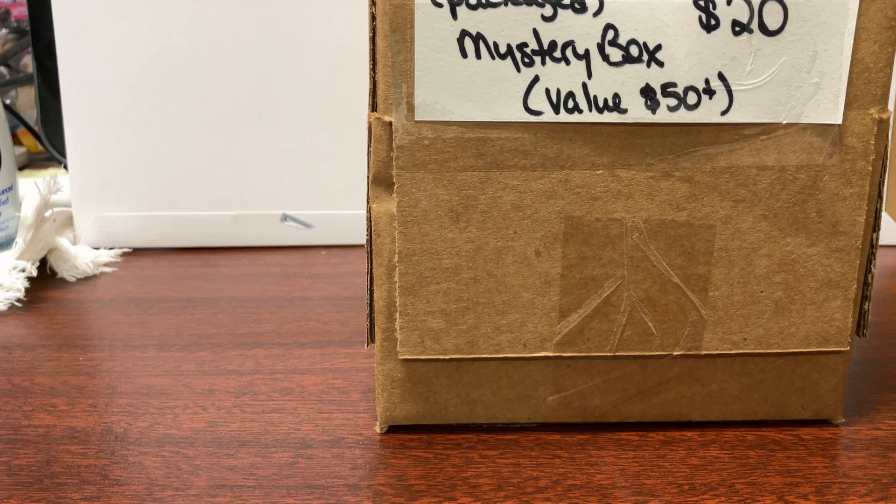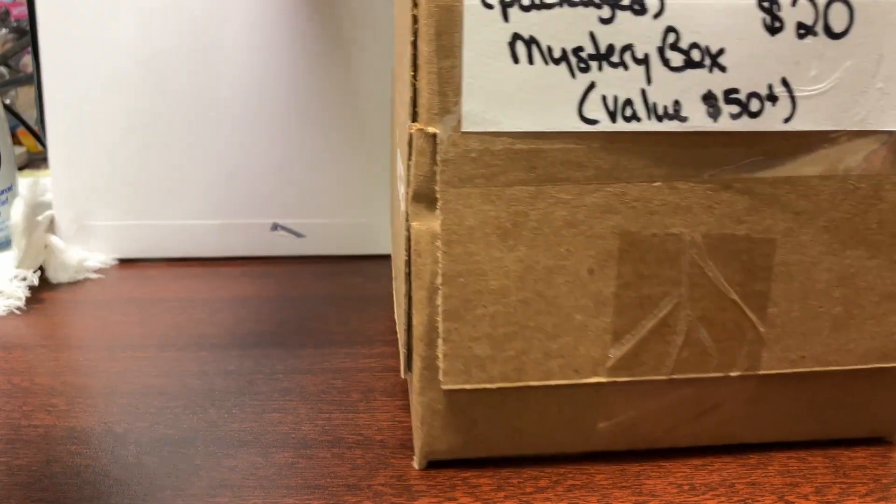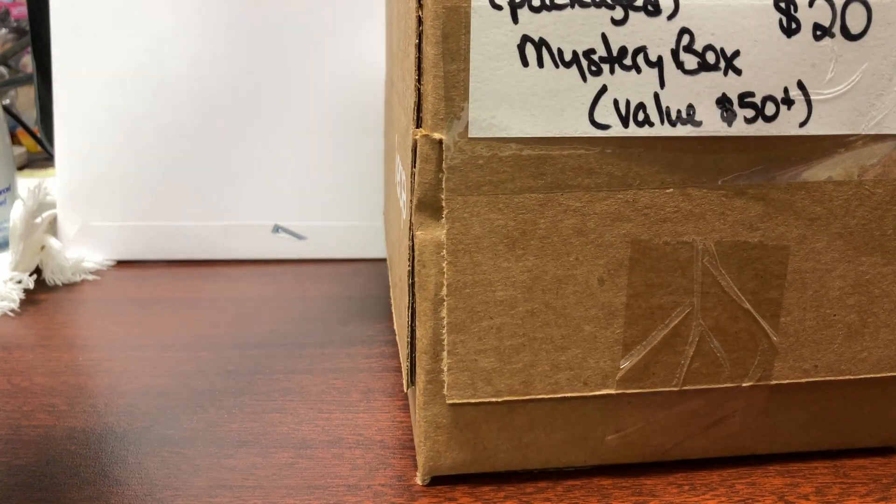Hello YouTube, New Oneification here. Picked up one more box of the Hot Wheels Treasure Hunts for $20 — 10 cars, that's $2 a piece. Can't beat that price.